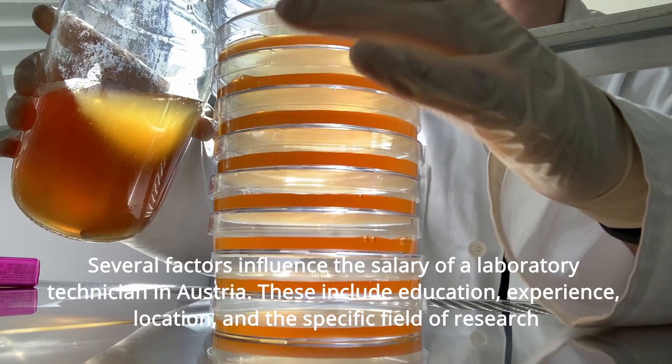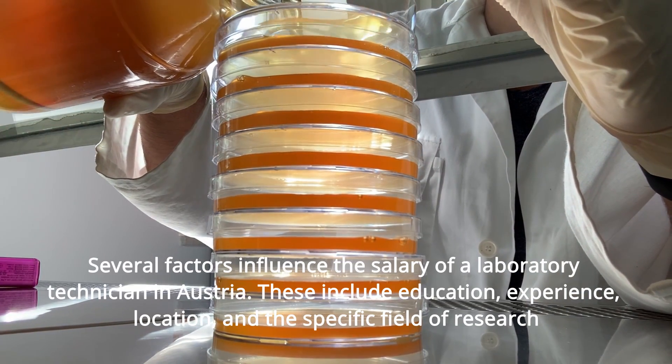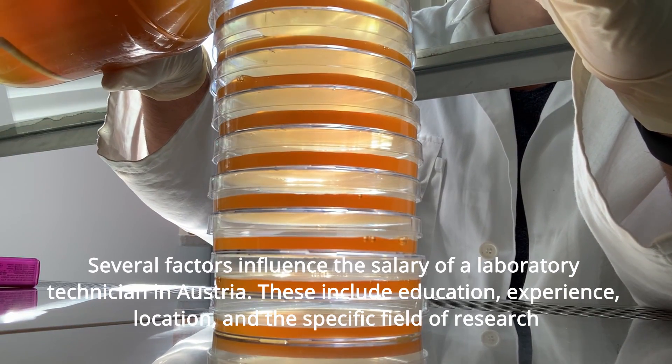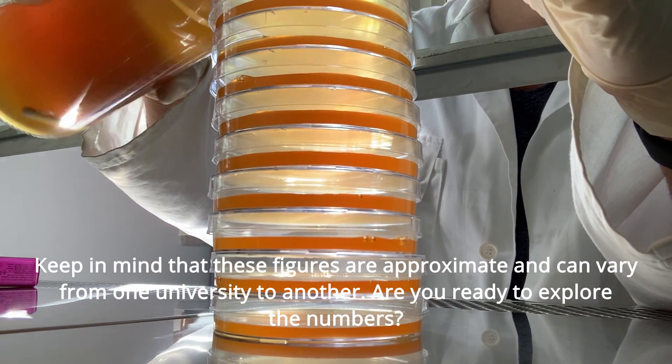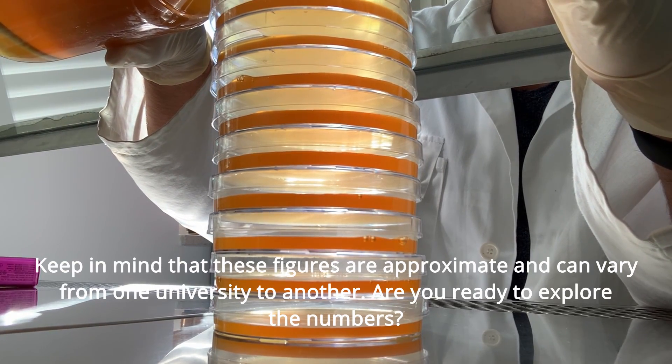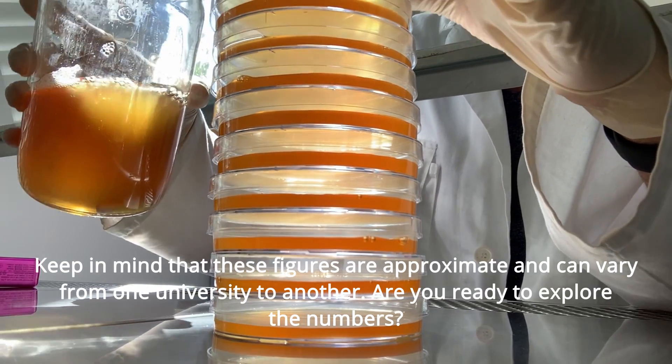Several factors influence the salary of a laboratory technician in Austria. These include education, experience, location, and the specific field of research. Keep in mind that these figures are approximate and can vary from one university to another. Are you ready to explore the numbers?